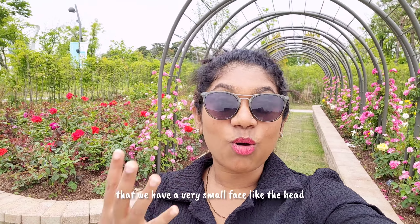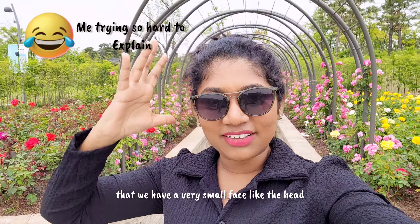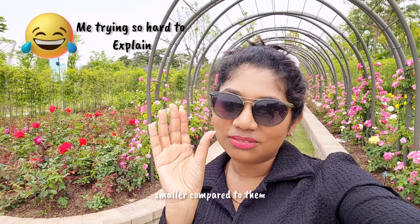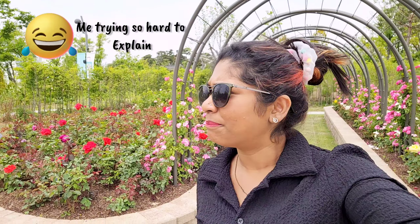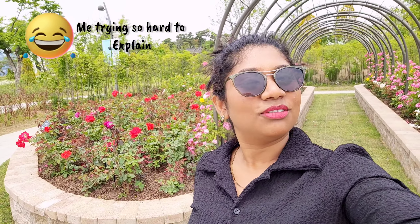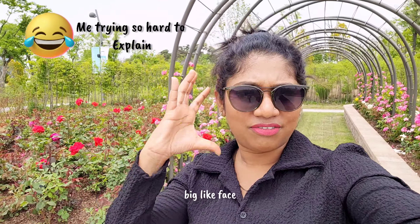Actually, Koreans think that we have a very small face — like the head, the overall skeleton — they think we have a smaller face compared to them. And it is true, they have quite a big face. Look at the size of the roses!